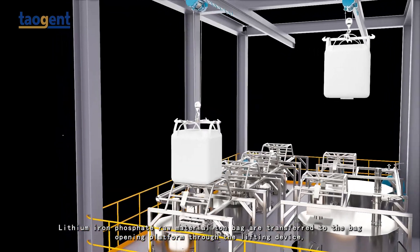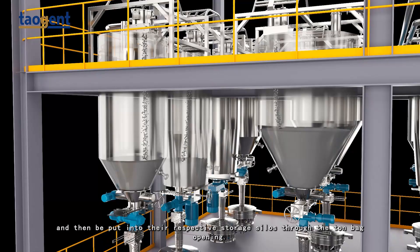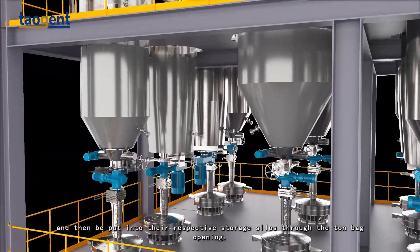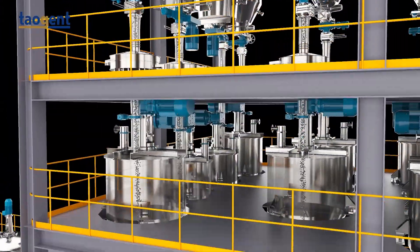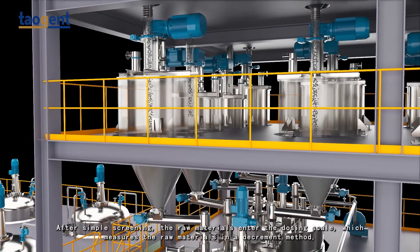Raw materials are transferred to the back opening platform through the lifting device, and then put into their respective storage silos through the turn-back opening. After simple screening, the raw materials enter the next stage of processing.